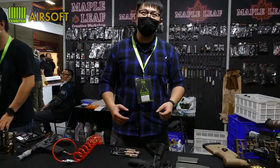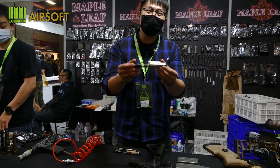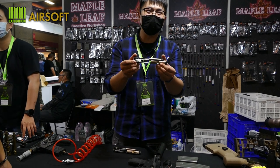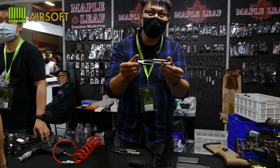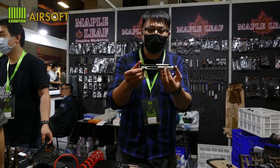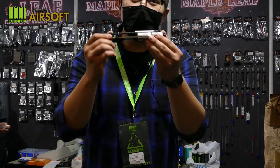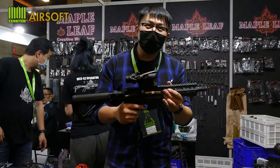Hello everyone, I'm James from Maple Leaf, and today I present to you the Hummingbird Short Bolt Carrier Group, which is a self-contained bolt carrier group that allows a shorter bolt travel that achieves better gas efficiency and a higher cyclic rate on a conventional AR-15 rifle.